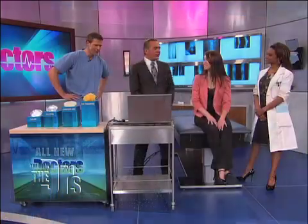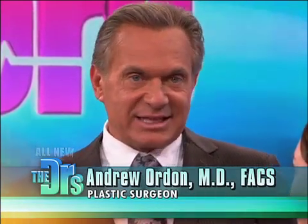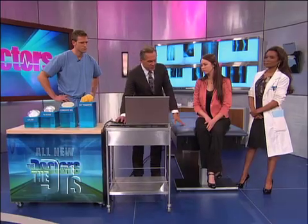Dr. Ordon: I think this is one of the biggest decisions — one of the biggest parts of the consultation process is thinking about size. We saw your pictures. You're in great shape, you have a nice figure. I would say you're an A cup now. A cup is okay, but if it bothers you and you'd like a little enhancement, I think you'd be a great candidate. Using the Vectra imaging is a great way to give you an idea of what we can do.